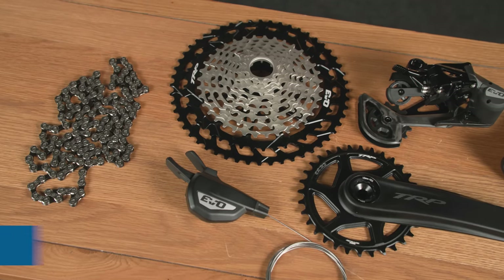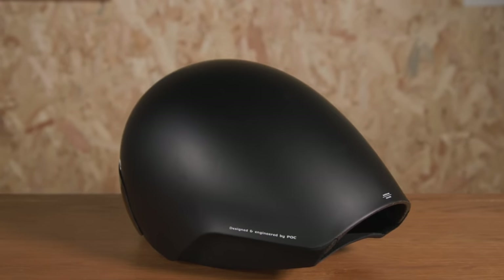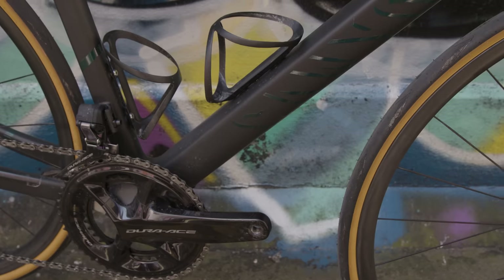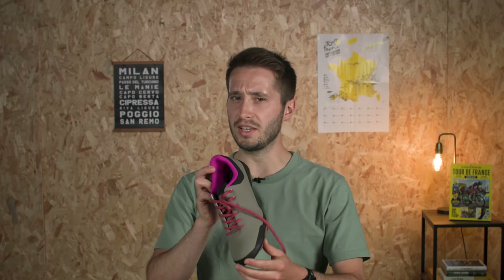Hello and welcome to this latest edition of Tech of the Month, where we show you some of the coolest, nichest and newest tech that has recently rolled its way through the Bike Radar doors. This month we have a radical POC TT helmet, a TRP drivetrain, a super light Canyon road bike, and these incredibly jazzy shoes.